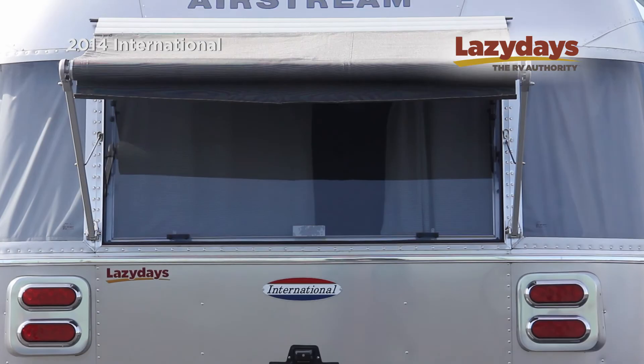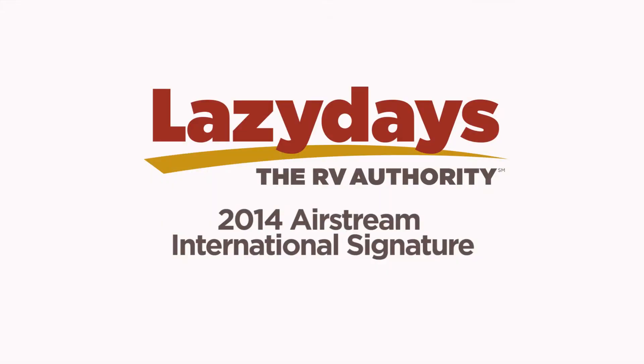Thank you for touring the 2014 Airstream International Signature. If you have any questions about this unit or any others, please feel free to call us at LazyDays, the RV Authority.